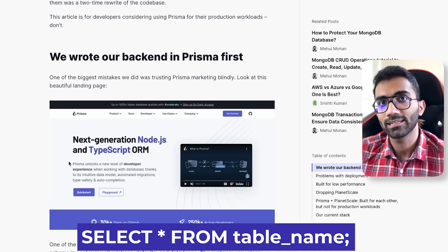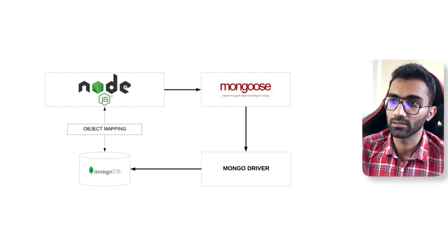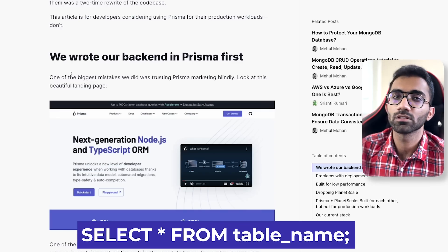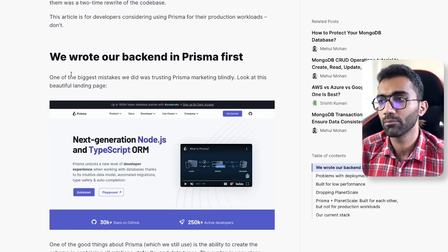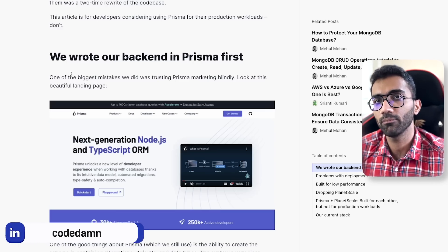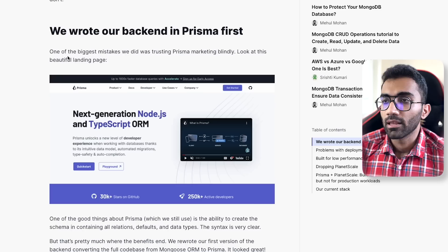Initially, we thought of Prisma as a wrapper around SQL queries — just like Mongoose is a wrapper for MongoDB. We thought if you're writing a query like SELECT * FROM something WHERE some condition, Prisma would give you a neater syntax and a few extra things on top, but that's about it — it doesn't go very deep into what you're doing. Although it's an ORM, we thought it let you run pretty much close to raw SQL queries. That's where we were wrong.